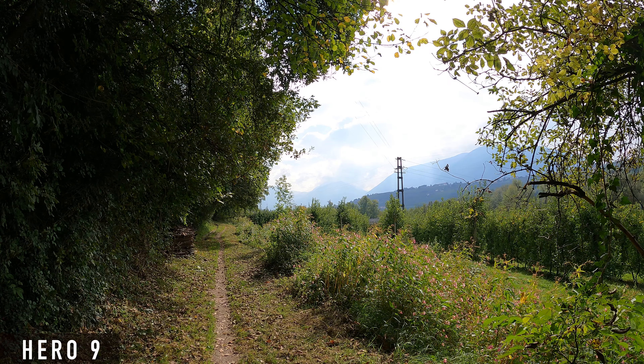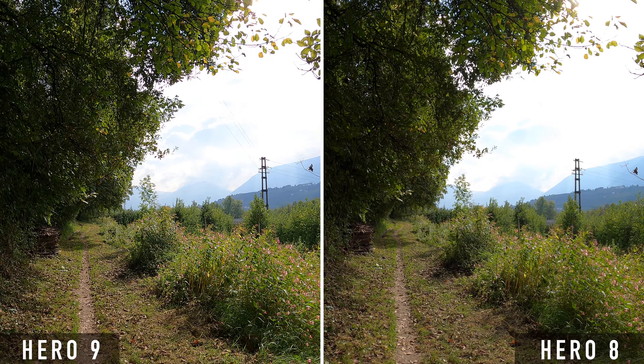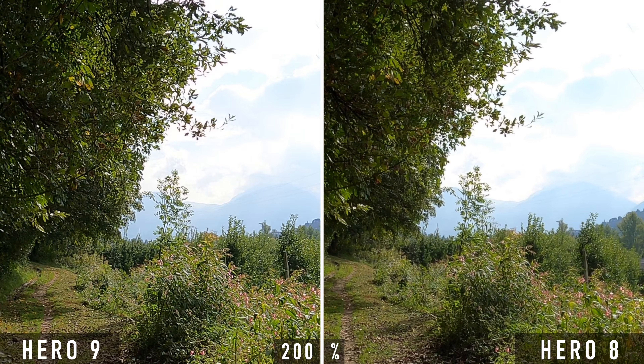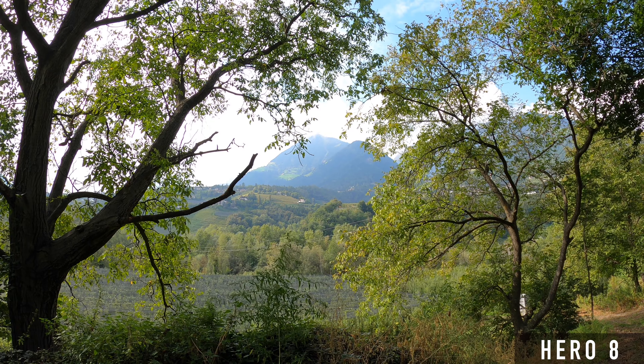A particularly important aspect of image quality is dynamic range — how well a camera can handle situations where there are both bright and dark areas in the same image. When it comes to dynamic range, I can hardly see any differences between the Hero 9 and the Hero 8. Maybe the shadows on the Hero 9 look a bit brighter, but the difference is minimal. In the highlights — and this is the important part — I can't see any difference.